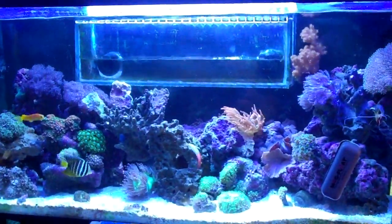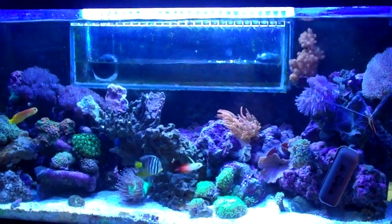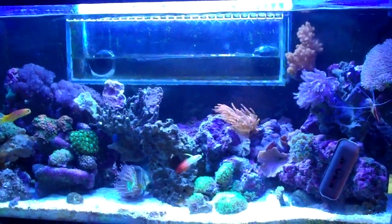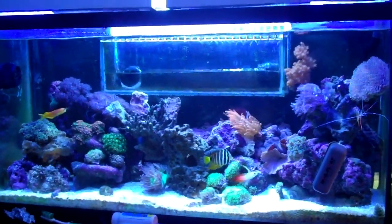Hey guys, I figured I'd do a quick update. I changed something. I don't know when the last time I mentioned my pH problems was, but it has been going on all winter.